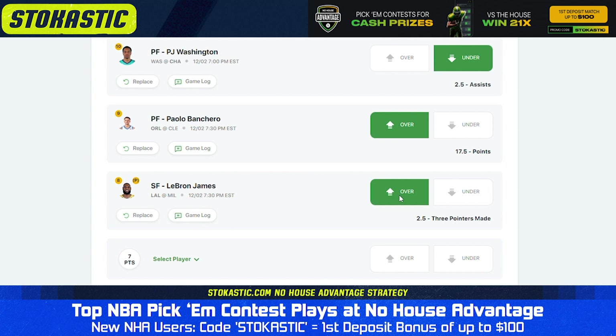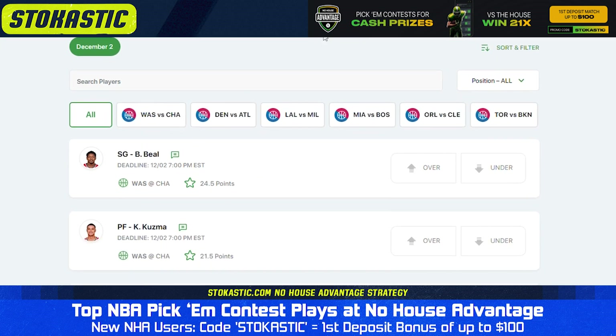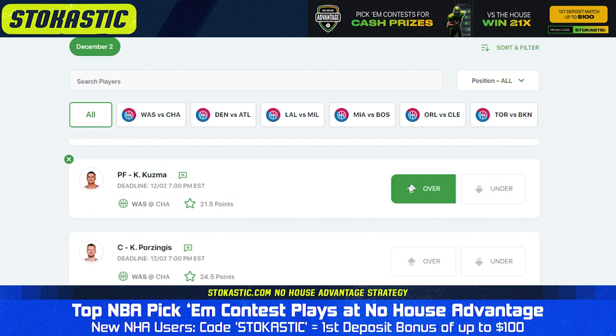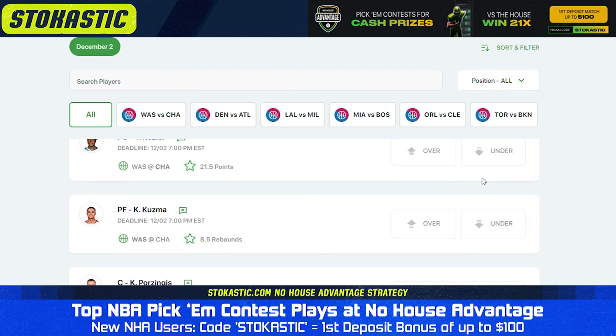We have three different pick'em contests today. The biggest is the $15 buy-in Slam Dunk Contest. This contest allows for up to 1,200 entries, but the prize pool is guaranteed, so if it doesn't fill up all the way, the prizes listed will still be paid out. The top prize for this contest is $5,000.